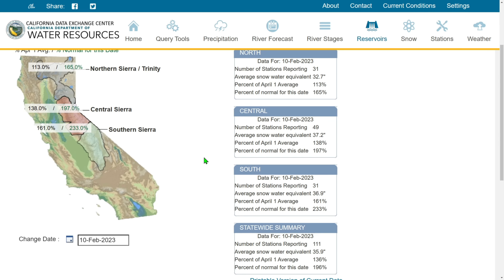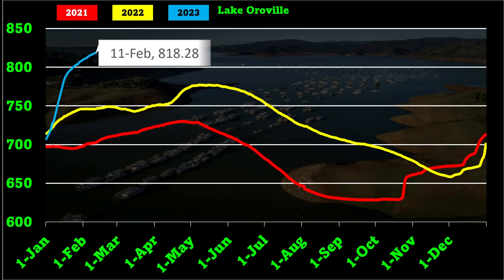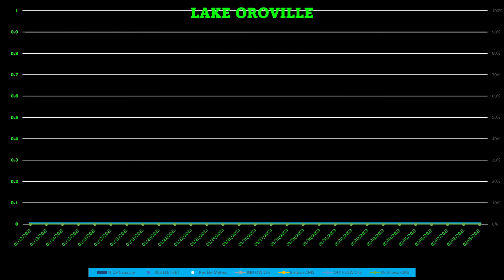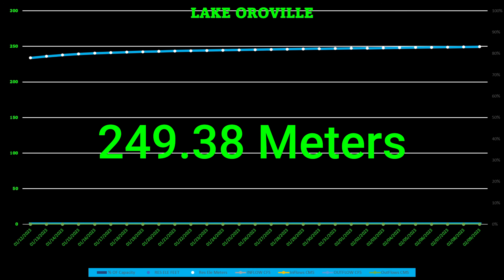Now moving to Lake Oroville with some new graphs. The line graph shows 2021 in red and 2022 in yellow. Today's level is 818.28 feet, or 249.38 meters for those wanting metric — that metric value is shown right here on the graph.